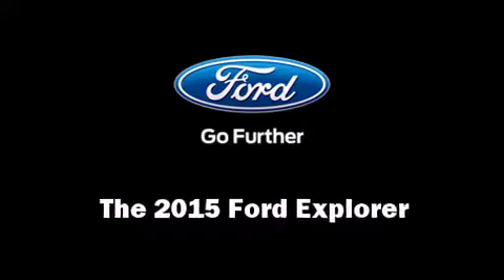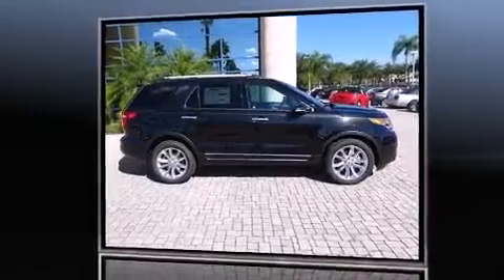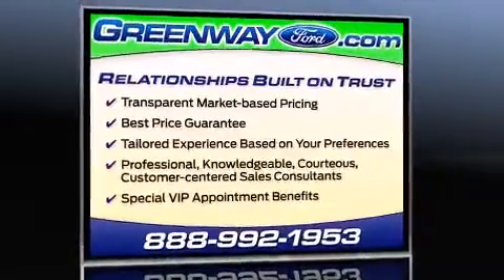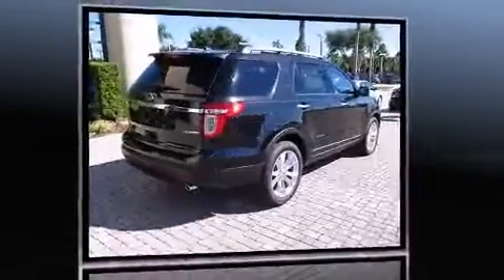The 2015 Ford Explorer. A 3.5-liter V6 engine pairs with a sophisticated 6-speed automatic transmission, and for added security, Dynamic Stability Control supplements the drivetrain.